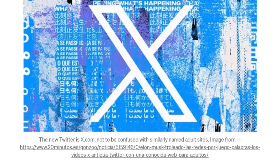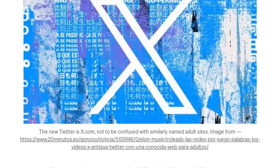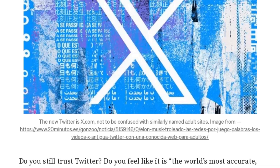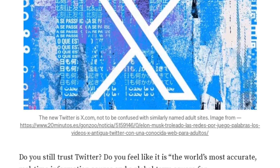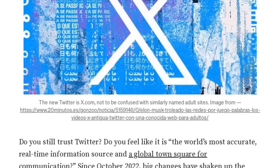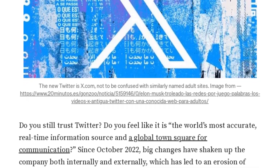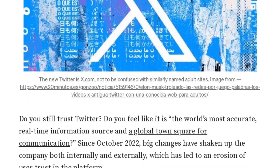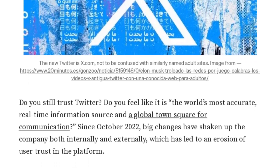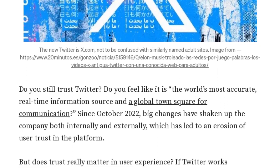Interesting. And what about this rebranding to X? How has that affected Twitter's image? The rebranding to X has certainly been controversial. It's led to confusion and even resulted in Twitter being banned in Indonesia due to concerns about it being a platform for pornography. This is just one example of how the rebranding has shaken user trust in the platform. For more insights into the Twitter X dilemma and the importance of trust in UX, check out Daly Wilhelm's full article on Medium. Link is in the description.